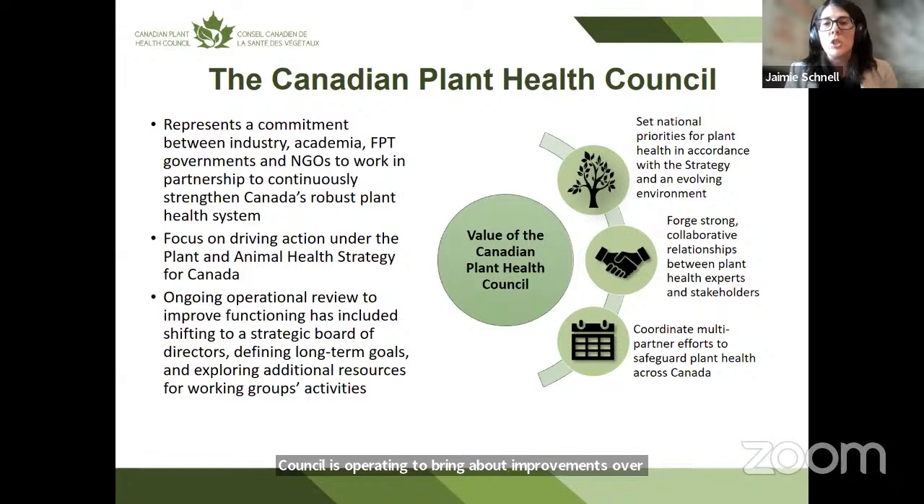Some of those recent changes have included shifting to a strategic board of directors model. The council was also originally launched as a pilot to test out the model, and now that we've moved beyond that, there's been a view to defining longer-term goals beyond that pilot period and also exploring where additional resources can be located to support the activities delivered by the council.